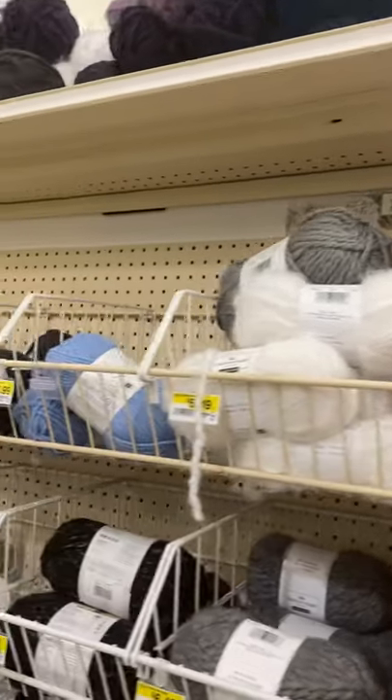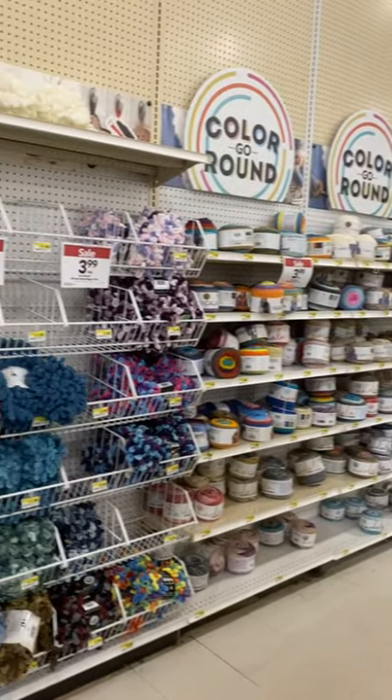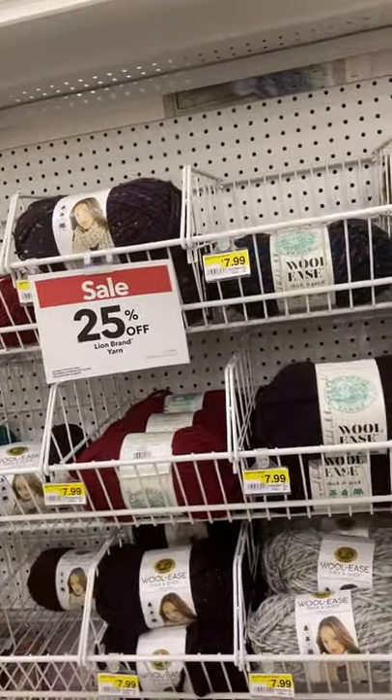Come to Joann's, you guys — a lot of people sleep on Joann's fabrics, but I never sleep on Joann's because they carry Lion Brand, and Lion Brand is the brand of yarn I love.